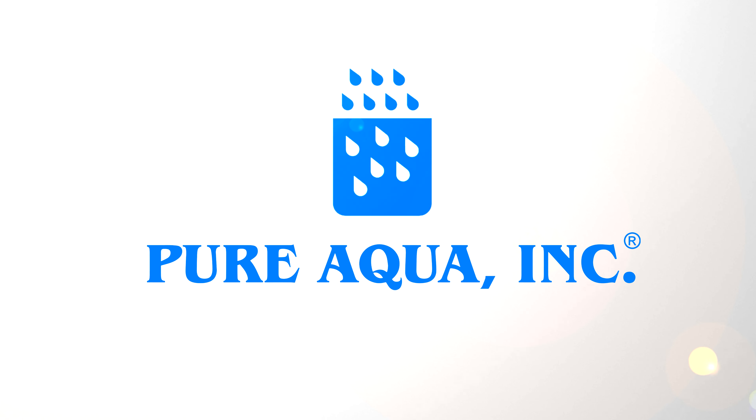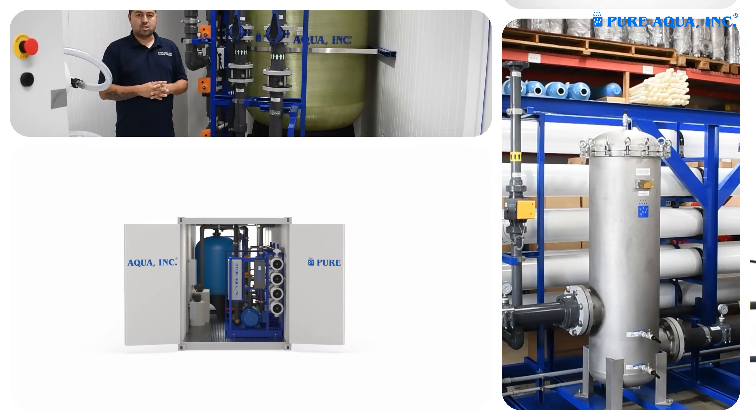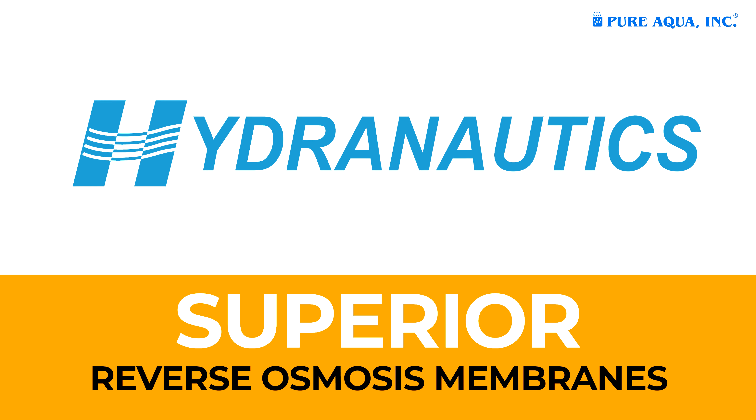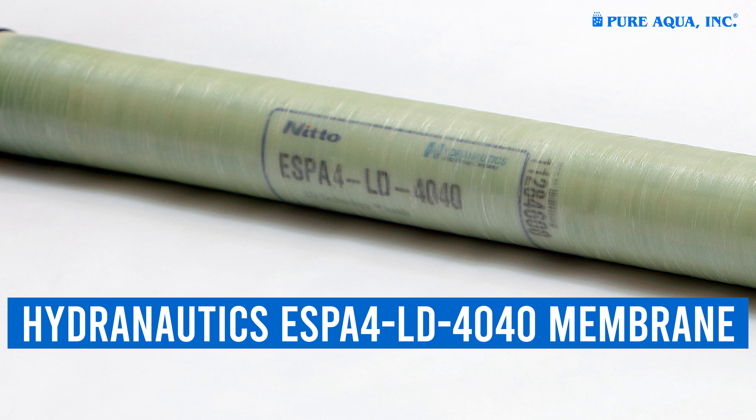Welcome to Pure Aqua Inc, a leader in water treatment and reverse osmosis solutions. We partner with Hydronautics to deliver superior reverse osmosis membranes. Discover the Hydronautics ESPA4LD 4040 membrane.